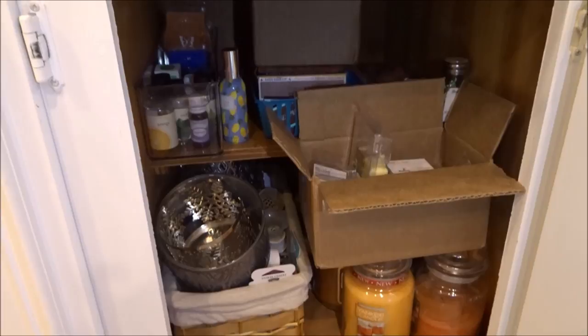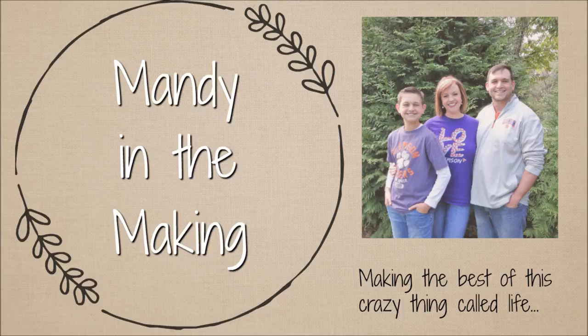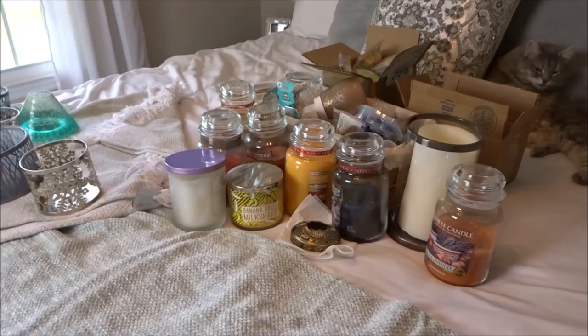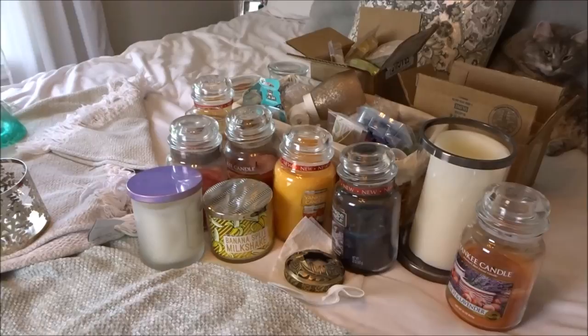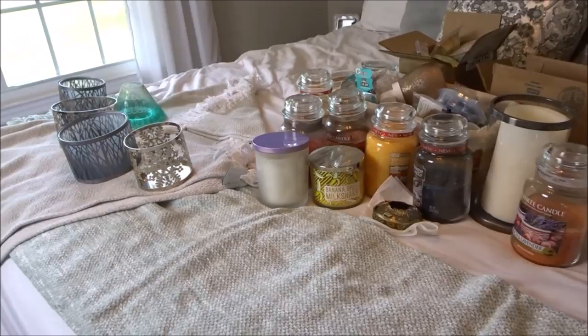My candle collection is in this bottom cabinet all the way to the right in my kitchen. It has a lot of stuff in there and we're going to get to it. In full disclosure, you may hear screaming in the background during this video — that is my husband watching soccer. The World Cup is on. He gets very into it. He played soccer in high school and loves the sport.